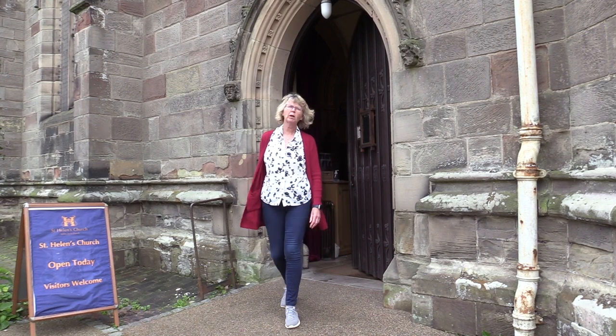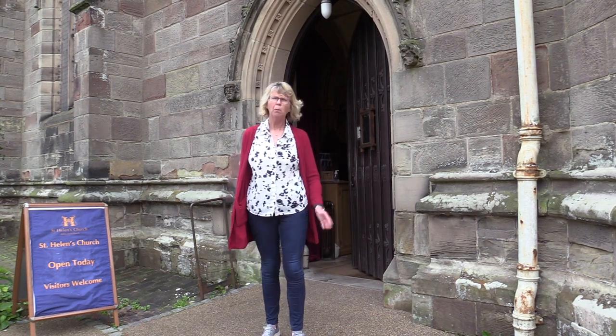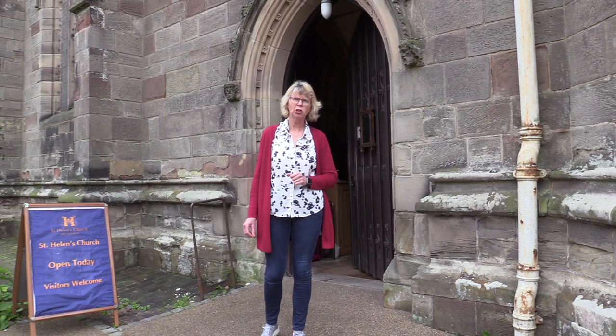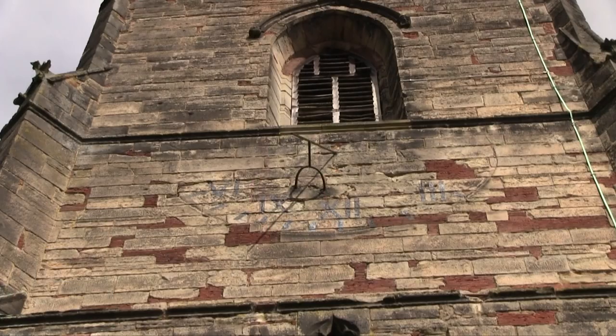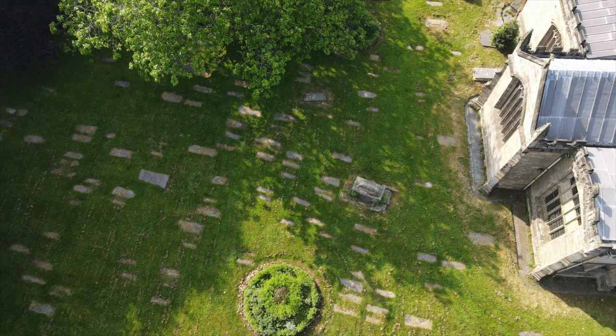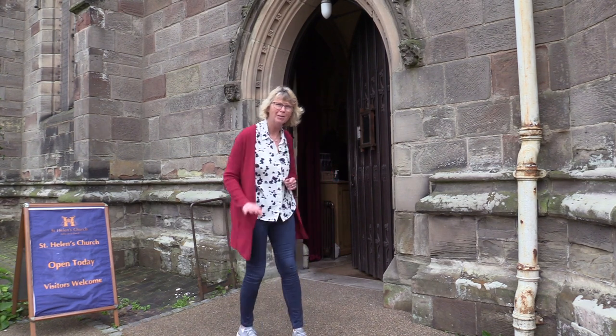We've given you a quick look around the church, but why not come down and have a proper look yourself? And whilst you're here, don't forget to have a good look around the churchyard as well. There's a really interesting sundial on the side of the tower, and there are lots of fascinating memorials and gravestones as well. We'll see you soon. Bye.